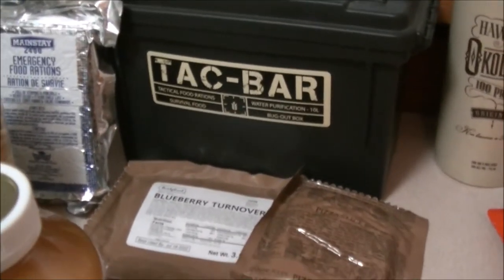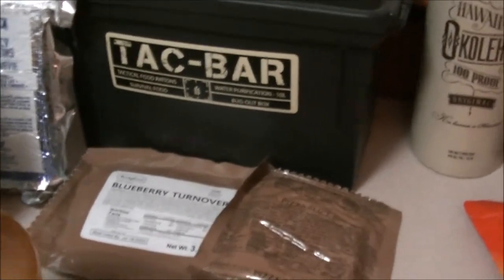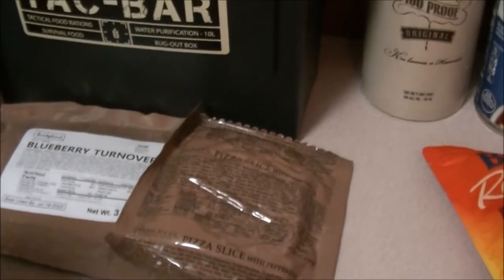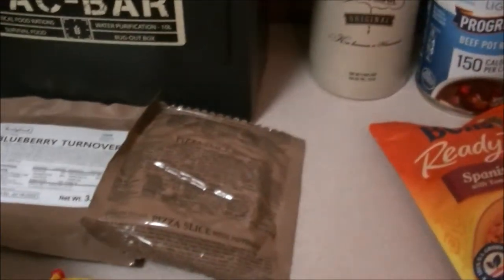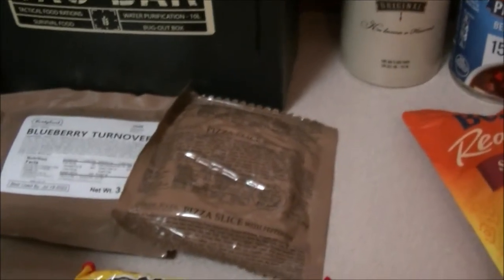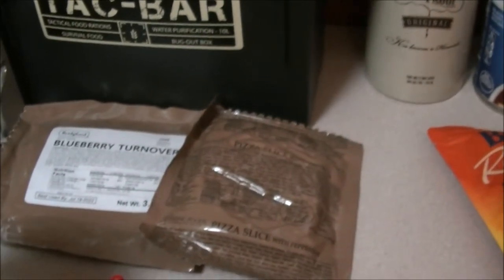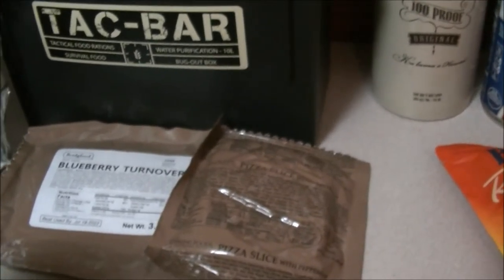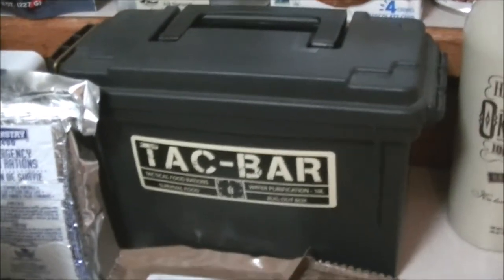From my Tactical Pop-Tart video, I cooked one of those blueberry turnovers. I've got a pizza slice MRE from Sterling Foods — it says pizza slice with pepperoni, and it really depends how hungry you are and what situation you're in. Throw it in the pan, heat it up. It's food, it's nutrition. It's better than chasing a mongoose around the condo complex for protein. I've got some Mainstay rations and a Tacbar kit.